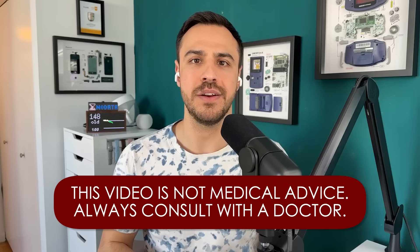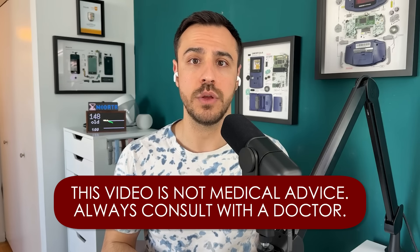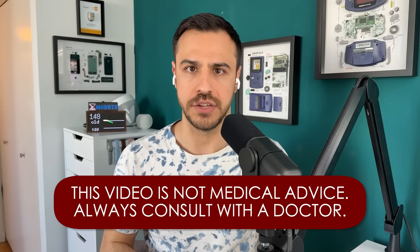Keep in mind that anything you hear on this podcast or any of my content is not medical advice. Always consult with a physician before making changes to your healthcare.